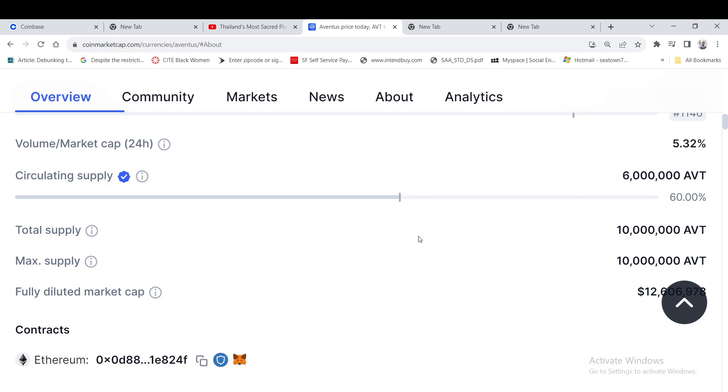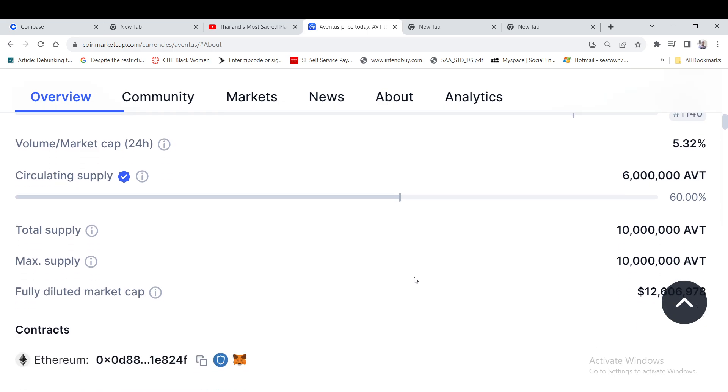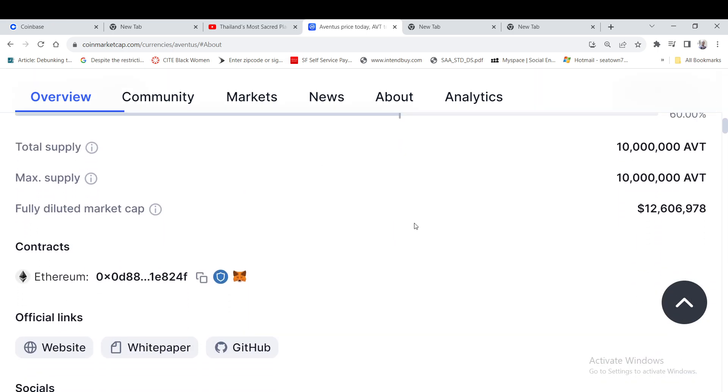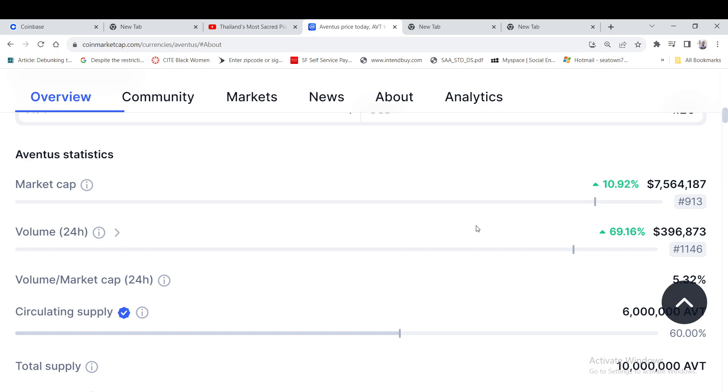Let's go to the tokenomics first. The max supply is only 10 million, and the circulating supply is 6 million — so that's 60% of the supply in circulation. The tokenomics looks pretty good.